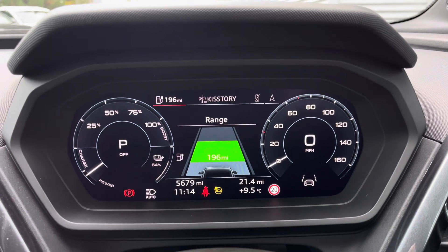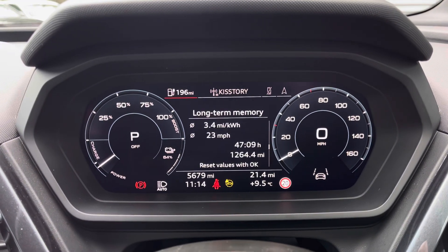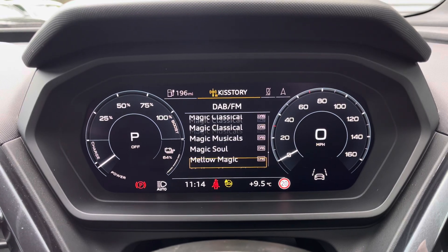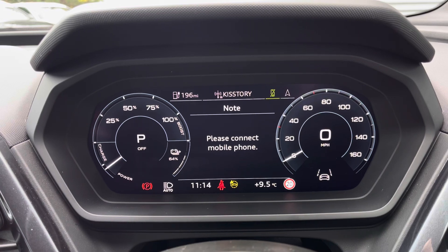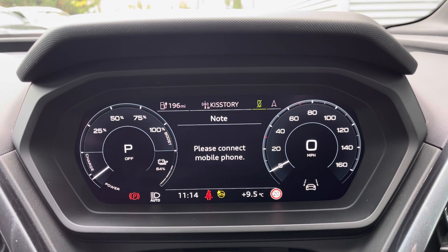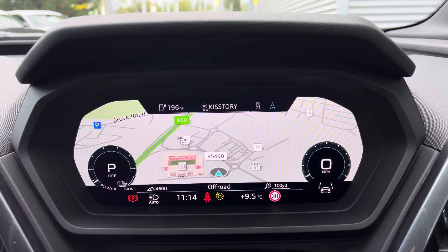The Audi virtual cockpit displays key features in the driver's view such as a variety of your favourite DAB and FM radio stations to choose from, connection of your mobile phone device to stay in touch with loved ones, and a wide view of the navigation map so no need to take your eyes off the road.